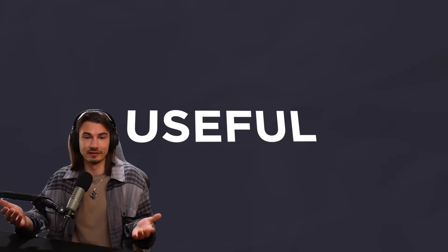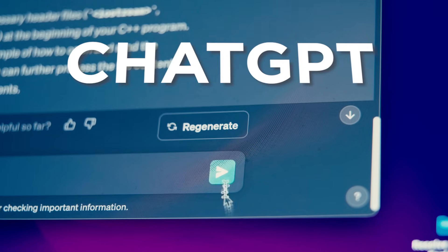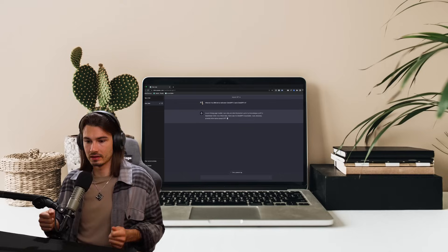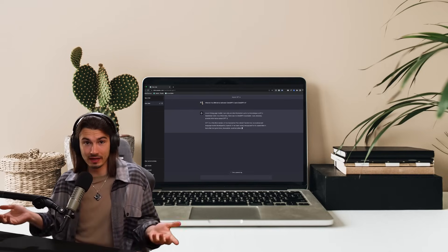The word useful is a very subjective word, but I think most people watching these videos would agree that ChatGPT is useful. That is the one app where most of the population would probably agree that there's some everyday use cases for it that just really makes sense.